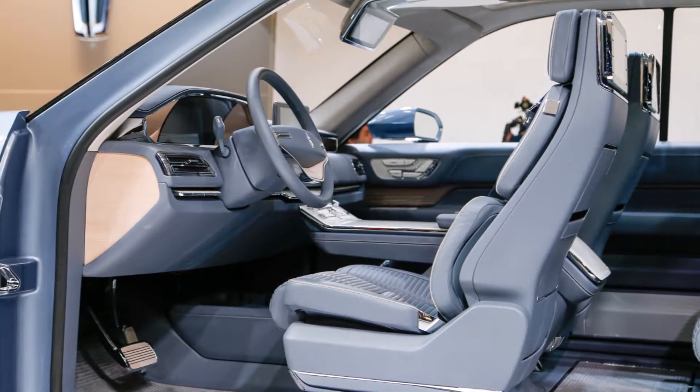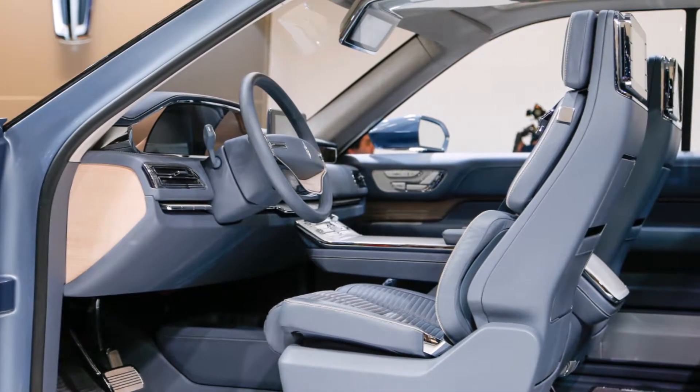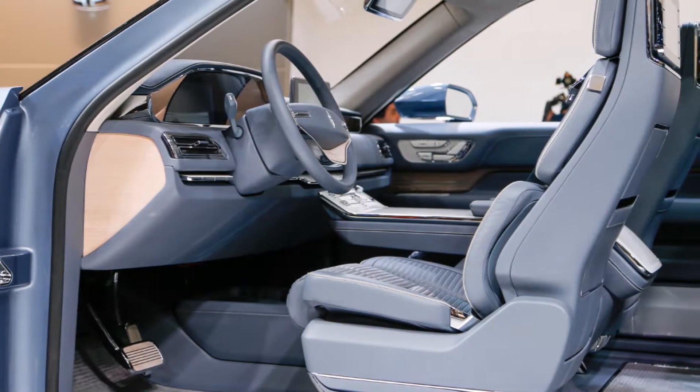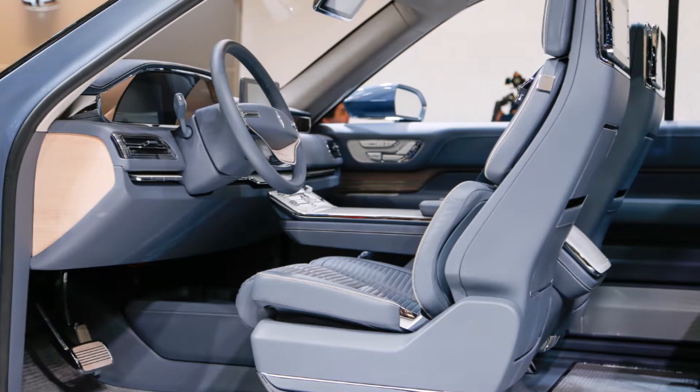Ford is investing a further $600 million in the plant for the next-generation Ford Expedition and Lincoln Navigator. Ford introduced the Navigator in 1997, creating the luxury truck market, and has curated a small but loyal following.